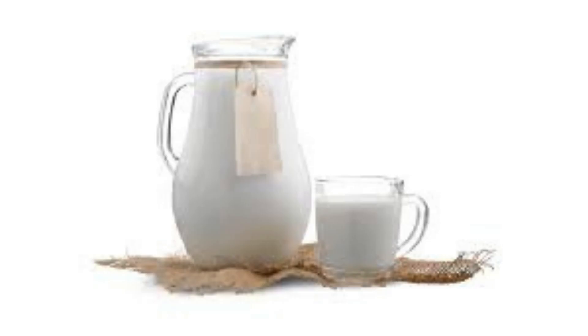Milk contains alpha-hydroxy acids, AHAs, which can help unclog pores and prevent acne breakouts. Additionally, the anti-inflammatory properties of milk can soothe irritated skin and reduce redness associated with acne.